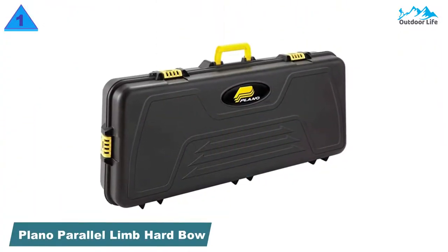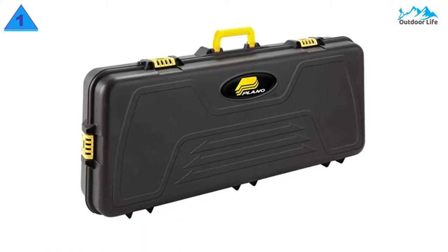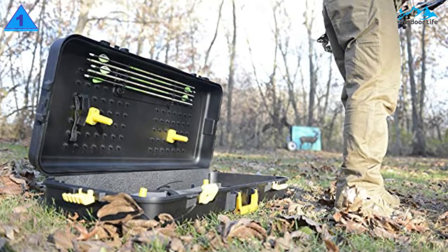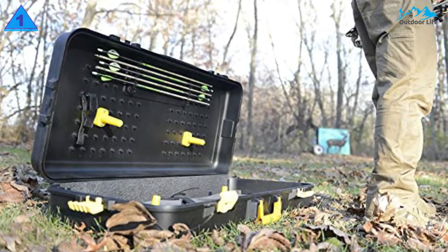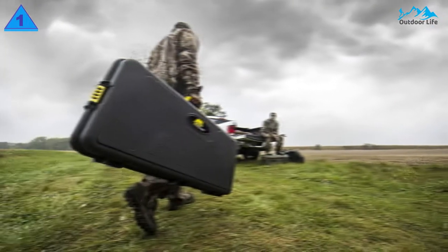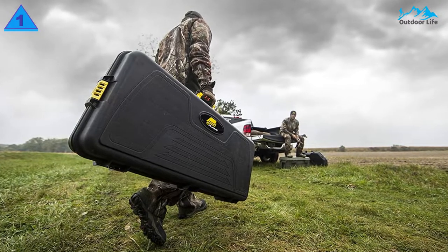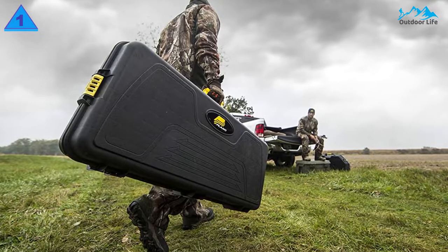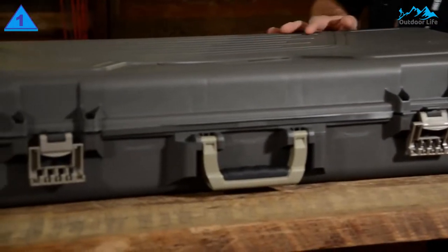Number 1: Plano Parallel Limb Hard Bow Case. This is another Plano case featuring four individual dual-stage latches that help increase security. Additionally, two of the latches feature eyelets that give you the option of adding padlocks to your case. A simple but durable handle makes it easy to carry. Like the Plano Bow Guard case, this has Plano's pillar lock feature.